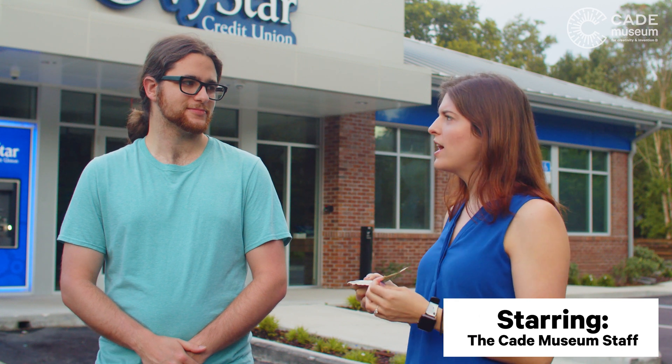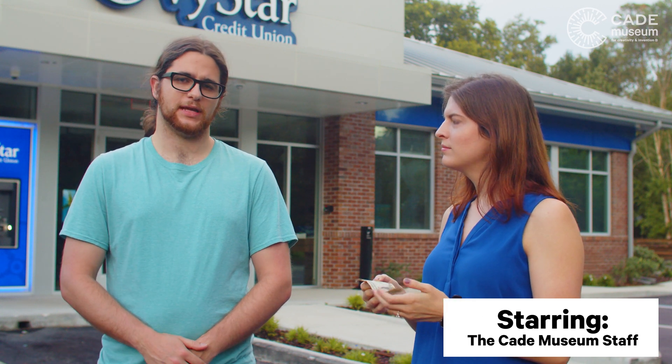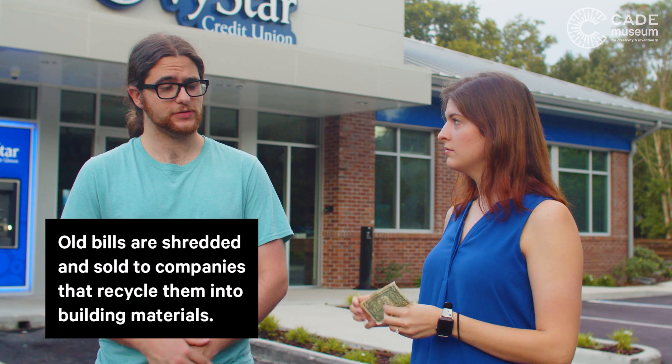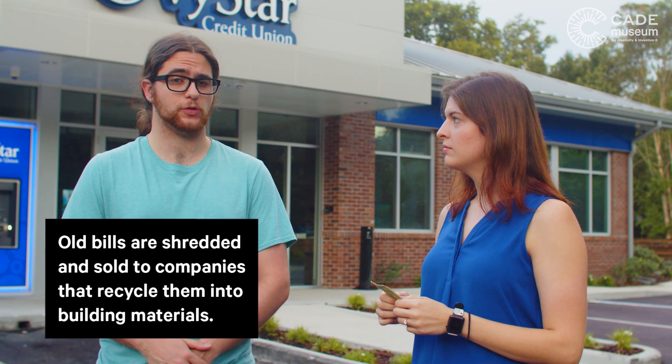And what happens to money that's worn out or damaged? Bills that are worn out and damaged are sent to the Federal Reserve, where they're destroyed. But don't worry — the Federal Reserve prints out more bills than they destroy, making sure that there's always another dollar to take its place.